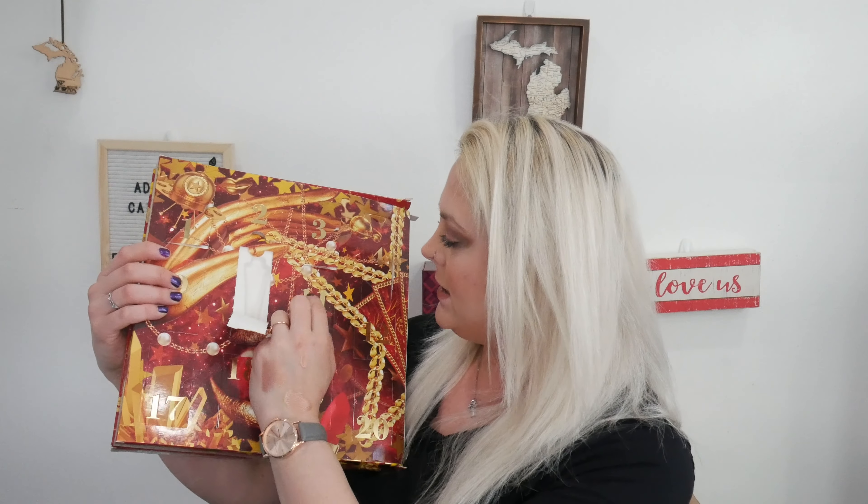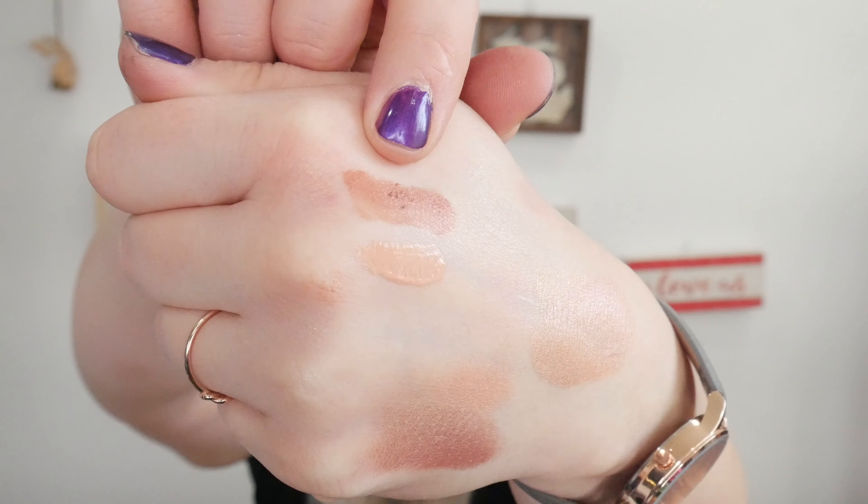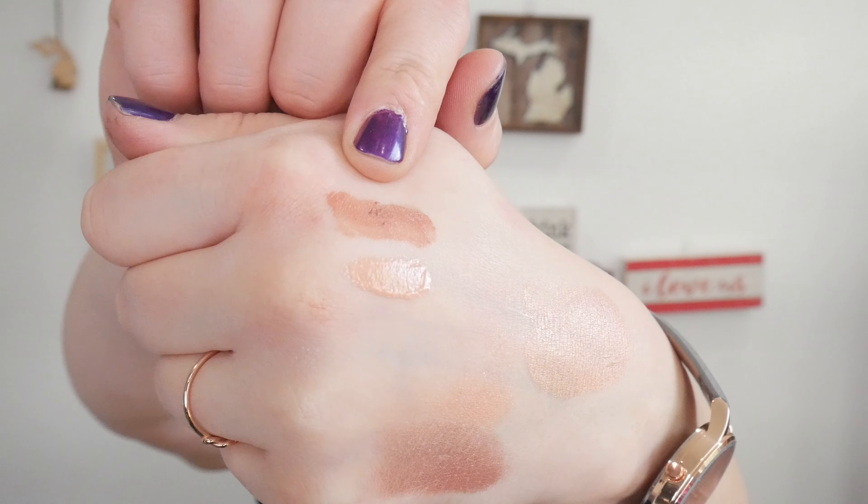Day number eleven is right here. I'm seeing a pattern — you're either gonna get a matte lipstick or liquid lip, a gloss, an illuminating liquid highlighter, or a pressed pigment. This is in the shade Abu Dhabi. It's not swatching as nice as the other ones — it's kind of chunky. Abu Dhabi's chunky.